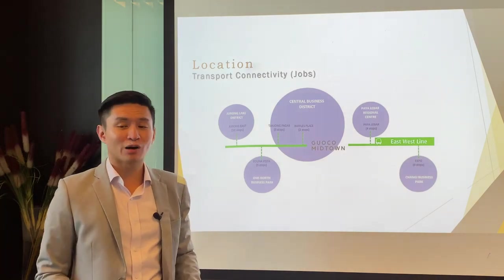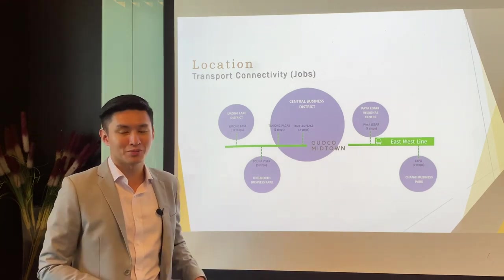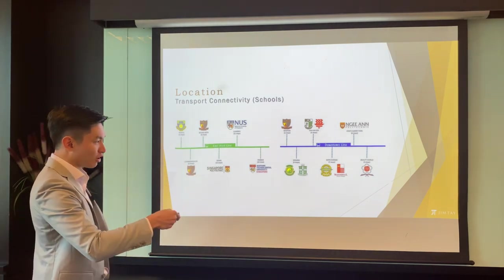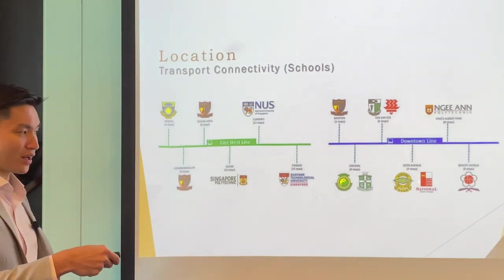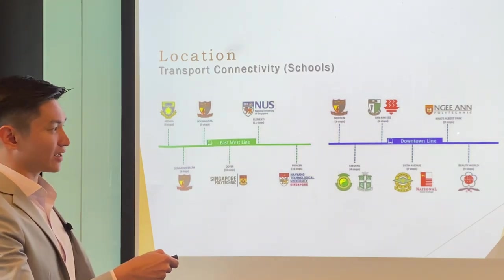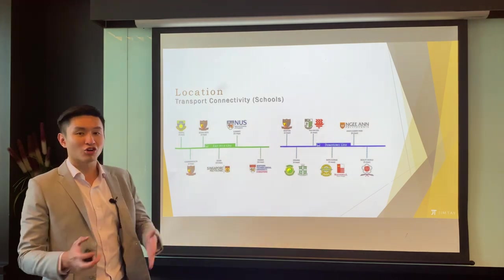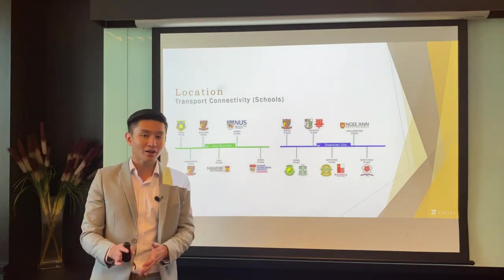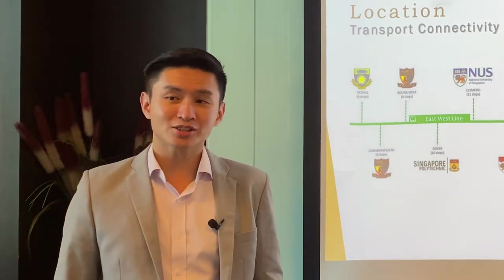The Downtown Line provides a lot of connectivity to something very important to most people - schools. Along Bukit Timah Road, the Downtown Line passes National Junior College, ACS, Nanyang Girls', Beauty World, and NIAN at King Albert Park. The Green Line also has its fair share of schools along the line, making Bugis a very convenient location for adults to go to work and for school-going children to get to their schools.